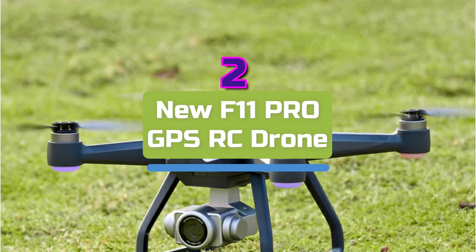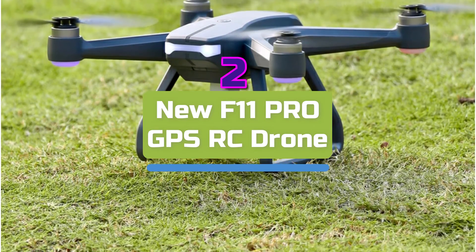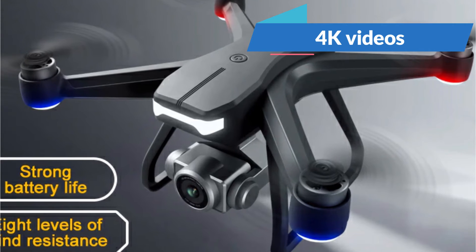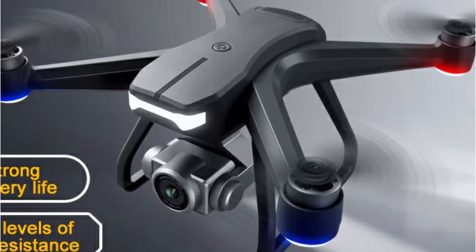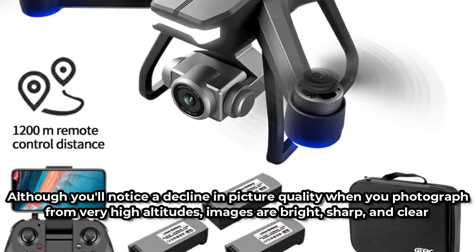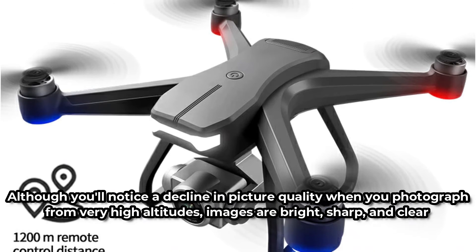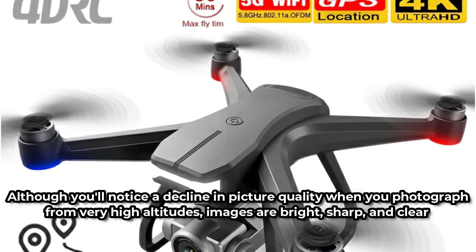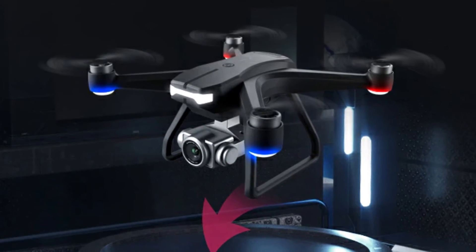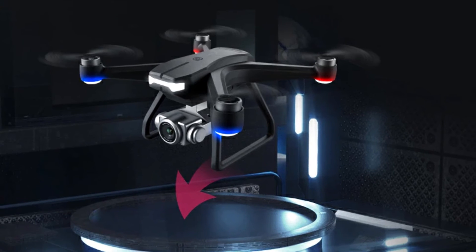Moving up at number 2 is the new F11 Pro GPS RC Drone. The 4DRC F11 Pro's camera arrangement is comparable to that of the HKNA Kai 1. The Sony IMX-179 sensor can capture 4K videos, but only at 25fps. Digital EIS onboard image stabilization is used, and a 2-axis gimbal system keeps everything in balance. Although there's a decline in picture quality at very high altitudes, images are bright, sharp, and clear, and the video quality is excellent with no real complaints. The F11 Pro has an effective range of 1.2 kilometers, and on a full charge, it can hover for around 20 minutes, despite the manufacturer's claim of 30.